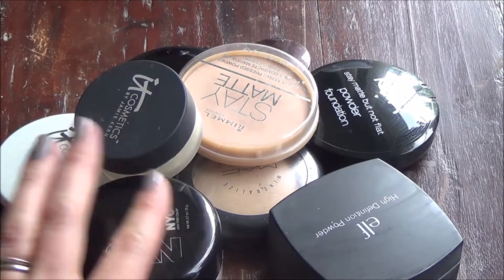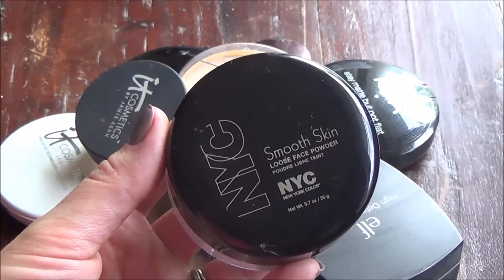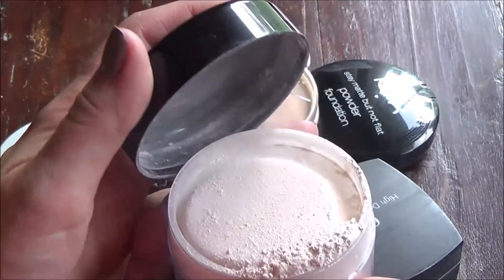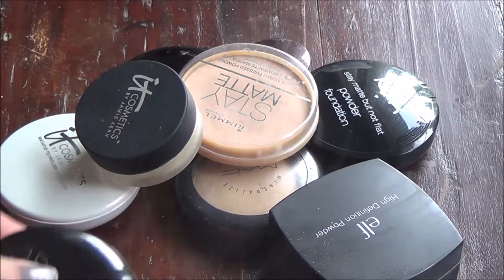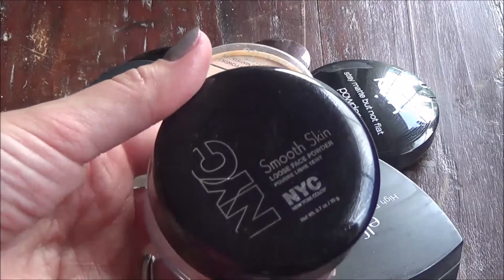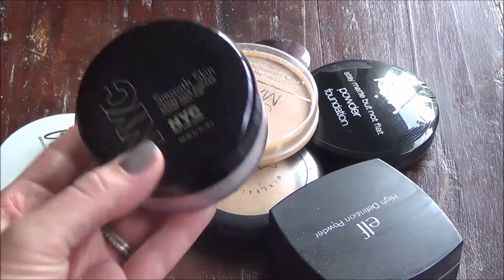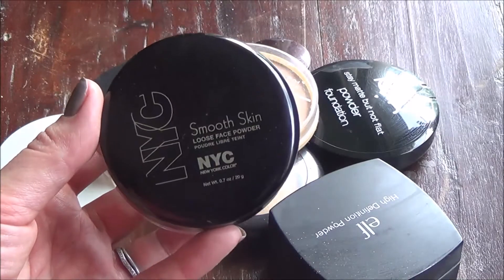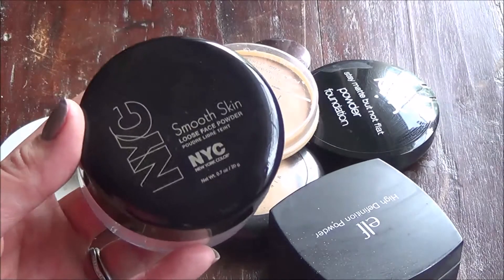I'll link it below, but this is a newer face powder to me — it's the NYC Smooth Skin Loose Powder, and it's kind of a giant mess. It does have a little poof. It's nice, but I think I might just get rid of it because I can't stand the mess. It's really good, it's inexpensive, and it's really finely milled — the poof kind of helps — but I store my stuff in a drawer and it still gets all over the place.